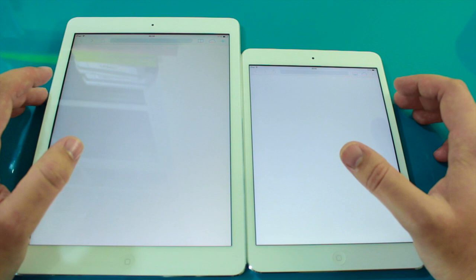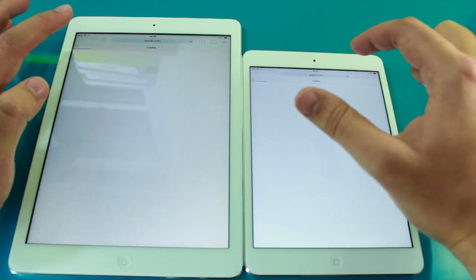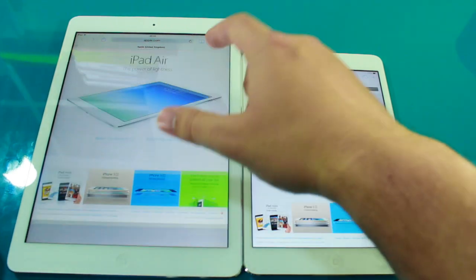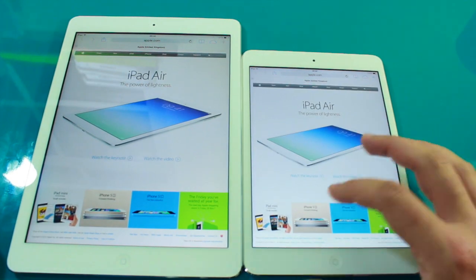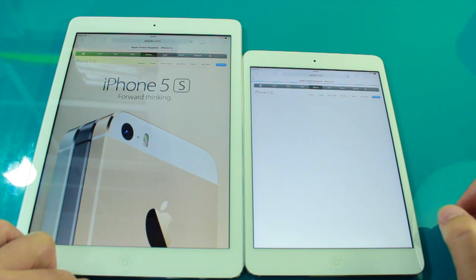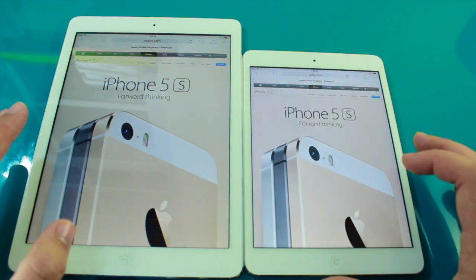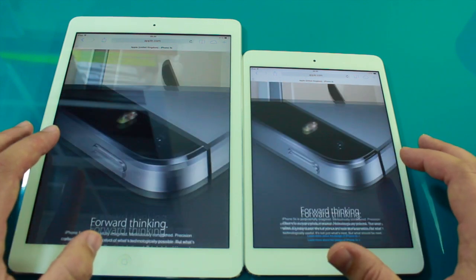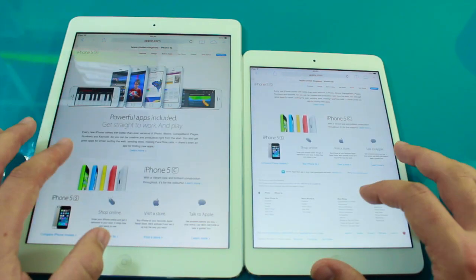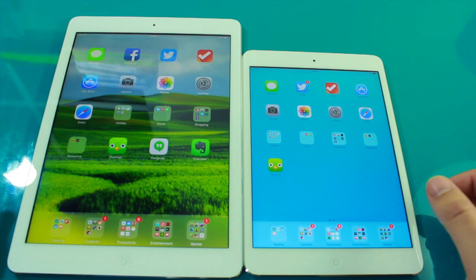Let's go onto Safari and load up the Apple website. The iPad Air seems to load the pages quicker — quite noticeably that time actually. But once it gets to actually using it, they're both very responsive. Both work well, and I don't think you're going to really notice this difference in daily use.